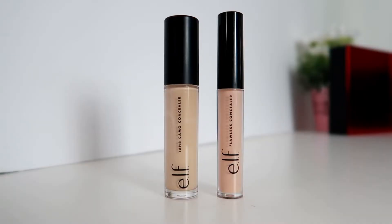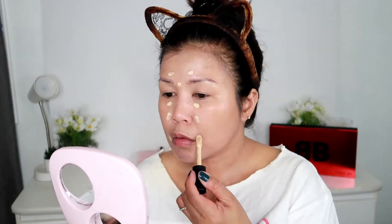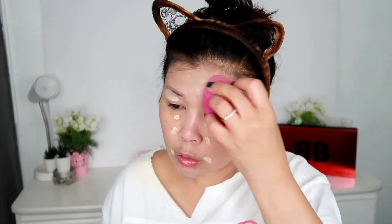Next up, let's work on our concealer. I'm using my all-time favorite concealer from ELF — this is the Karma concealer, the 16-color concealer. A little goes a long way. I know it's so light, but we're going to bronze and contour.